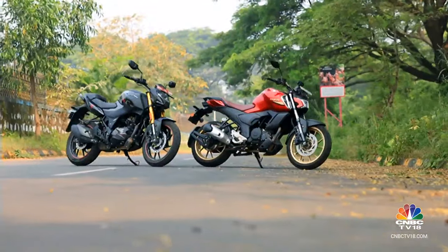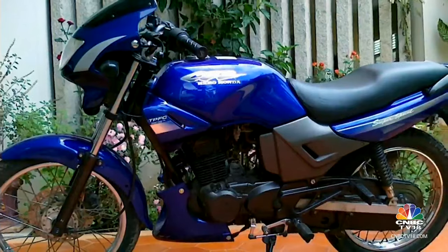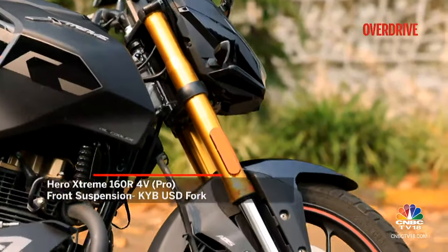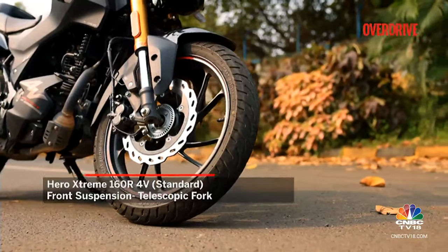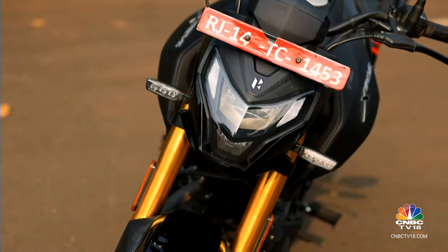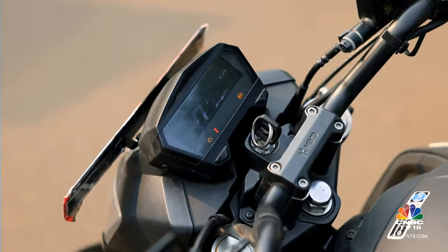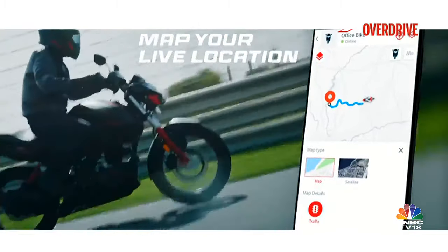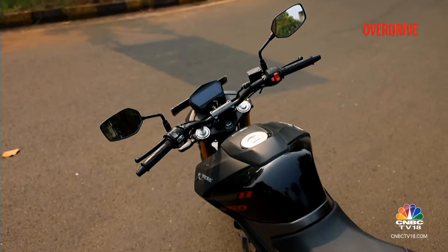In the looks department, both motorcycles look a lot beefier than ever before, with the Extreme 160R coming across as the more performance-focused machine. The top-end Pro variant comes with a chunkier front KYB fork, while the lower Standard and Connected variants get regular telescopic forks. All variants include disc brakes on both wheels. Features across all Xtreme 160R 4V variants include full LED lighting, a digital instrument cluster, single-channel ABS, and a sidestand engine cut-off function. The Connected variants add an eSIM for accident alerts, security functions, vehicle location, and turn-by-turn navigation — though surprisingly the Pro variant misses this module, getting only basic Bluetooth for call and message alerts.